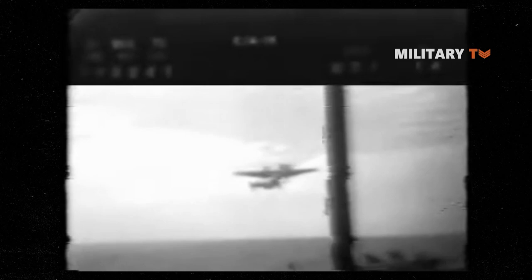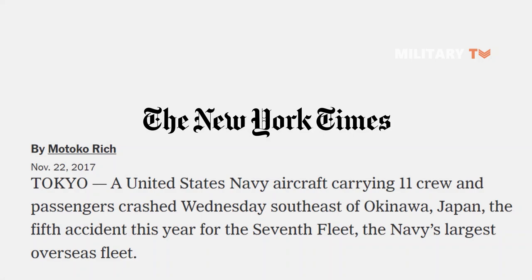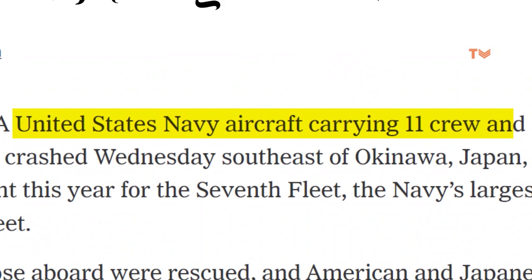Moreover, the aircraft crashed shortly after taking off from USS Ranger, killing all four crew members and five passengers in December 1970. Then, in November 2017, the aircraft crashed while carrying 11 crew and passengers in the waters southeast of Japan's Okinawa Island in the Philippine Sea, while in flight to the aircraft carrier USS Ronald Reagan. Fortunately, eight of the eleven were saved.